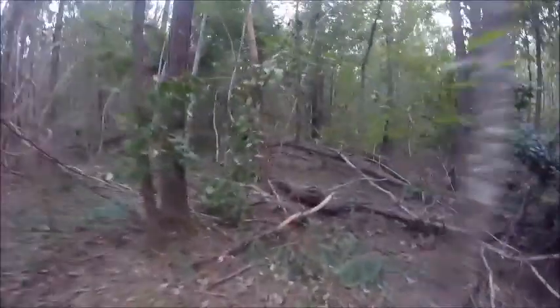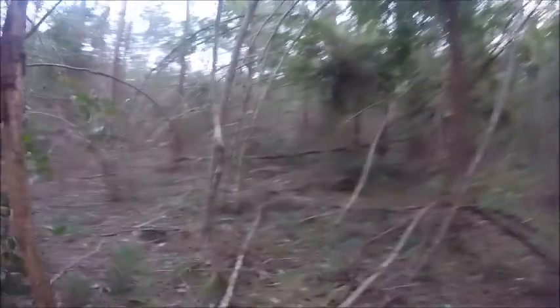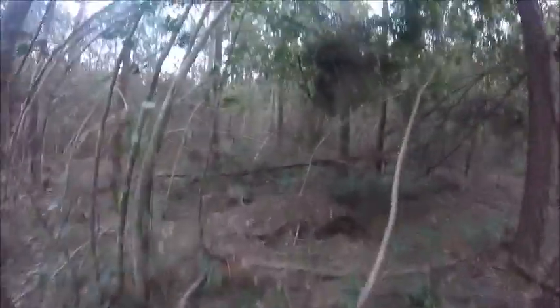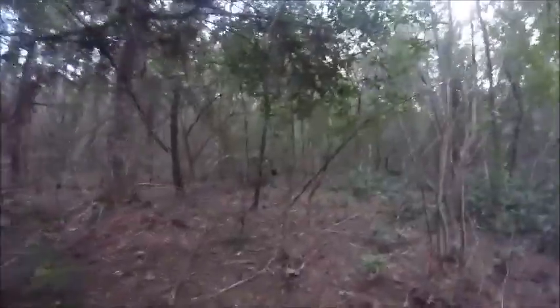This is Little Black Creek and it was a little hard to get to this camp, but no trees on top of it, which is good. That tree fell and took a lot of shade out. When trees come down out here in the woods it takes a lot of shade out and now you're in the sun — you don't want to be out here anymore because of that. This is Little Black Creek in Mississippi.